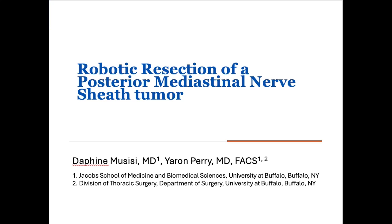This video is from the Division of Thoracic Surgery at the University at Buffalo. It describes the robotic resection of a posterior mediastinal tumor and is presented by Dr. Musisi and Dr. Perry.